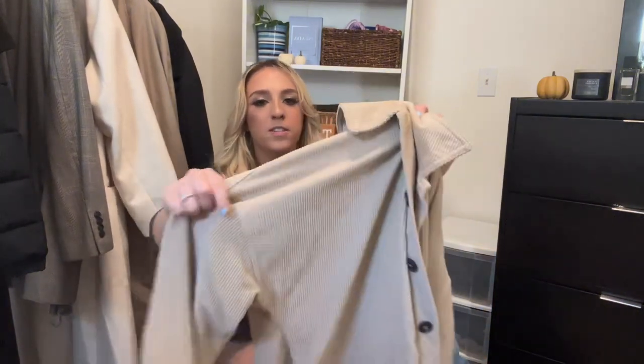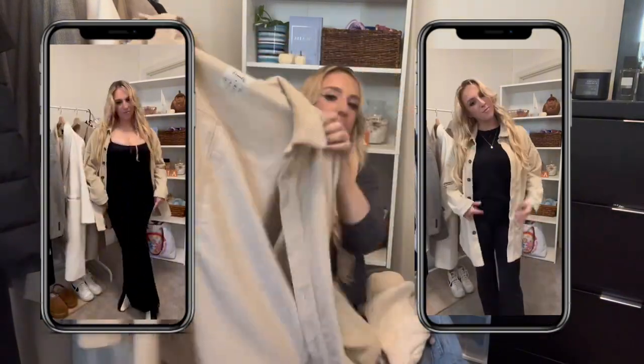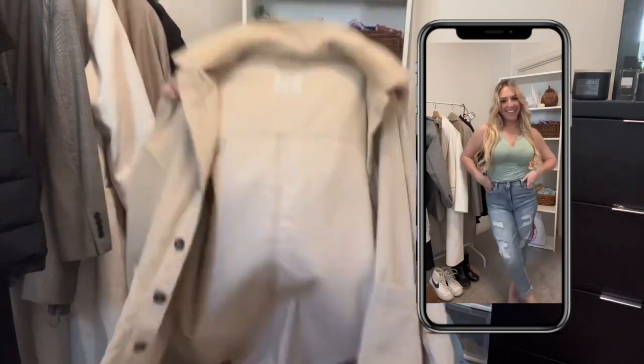Moving on to outerwear — one of my favorite stores is Primark. I know not everyone has one near them since it's a European store, but I live near Philly and there's one at the King of Prussia mall. This is the cutest oversized corduroy jacket — I got it in a very big size. I love to wear this over any outfit; it looks so much more put together and you feel warm but not too hot.